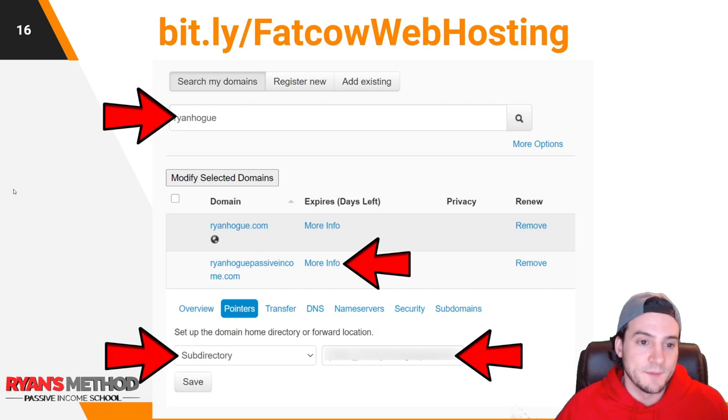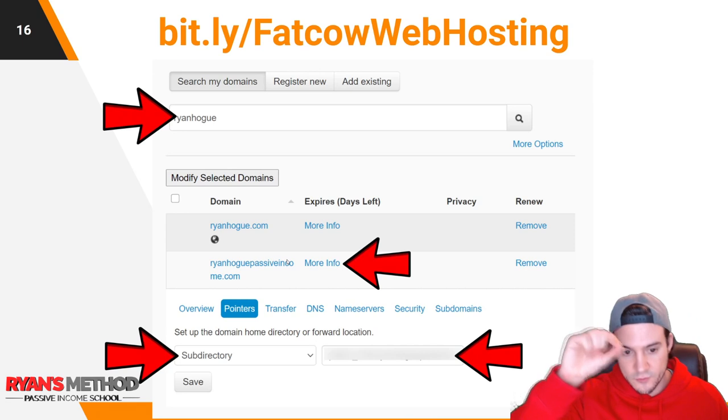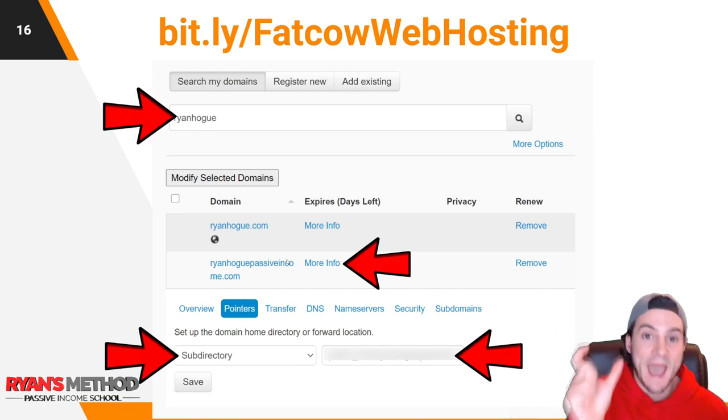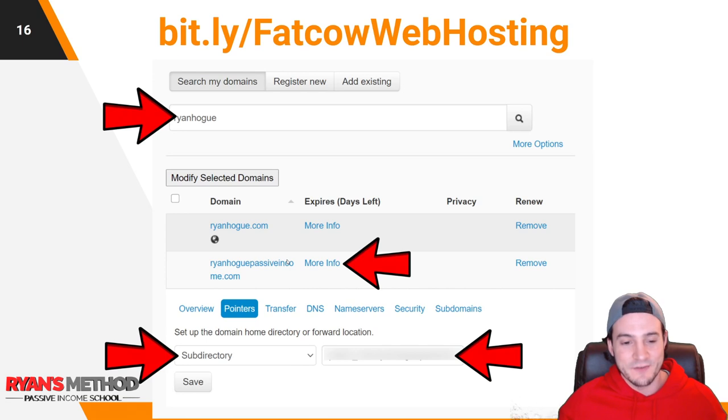Use that link and it should take you to your Domains Manager. There is a search function — I have like 40 or 50 domains after 12 or 13 years. I searched 'ryanhogue' and got ryanhogue.com and ryanhoguepassiveincome.com. I clicked 'More Info' next to ryanhoguepassiveincome.com, it expands and shows: overview, pointers, transfer, DNS, name servers, security, subdomains. I click 'Pointers,' set the first drop-down to 'Subdirectory,' then put in the path to the directory I created via FTP to host that website's files — the HTML, CSS, JavaScript that makes up a website.